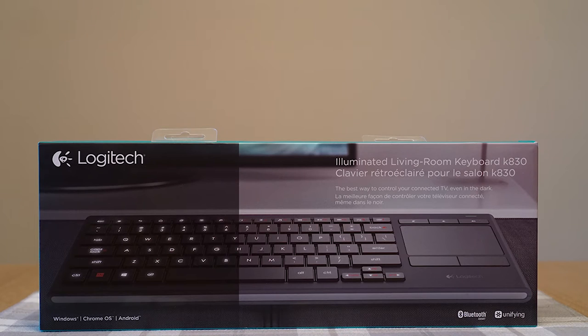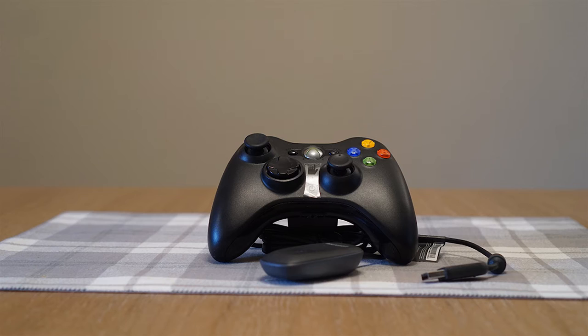A couple of peripherals I'll add to this build: a Bluetooth 4.0 dongle to add a wireless keyboard and mouse like the backlit Logitech K830, which includes a trackpad — perfect for a home theater PC and okay for gaming. I could also add a Bluetooth mouse, Bluetooth headphones, or a Bluetooth speaker. I'll also add an Xbox 360 wireless controller dongle to add wireless Xbox controllers.